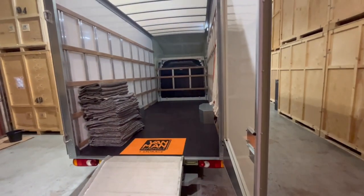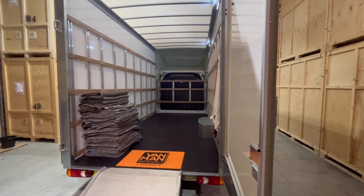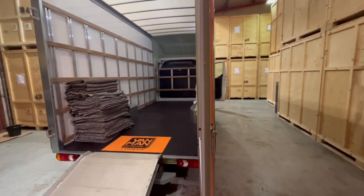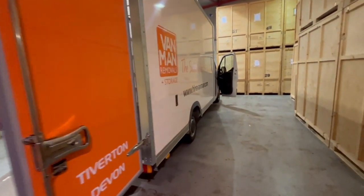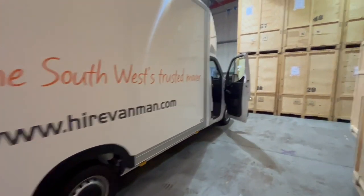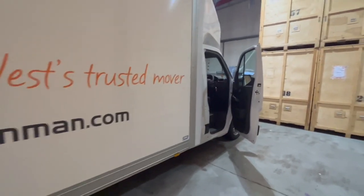Typically one of these vans would be fine for a one or maybe two bedroom house move or flat, but we normally send two or three of these vehicles on a move. We can combine these with our long wheelbase vans or lorries for any size move in or around, to or from Devon. Get in touch if we can be any help — thanks!